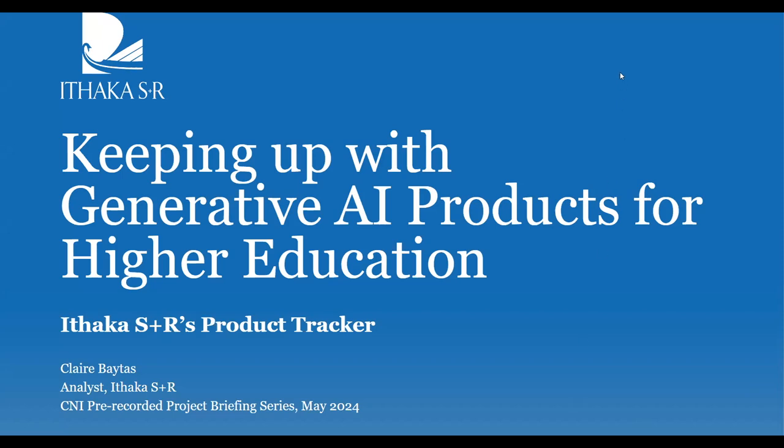Hello, everyone. My name is Claire Baitash. I'm an analyst at Ithaca SNR, a not-for-profit research organization. I work within our research enterprise program area, which is located within our library, scholarly communication, and museums team. Today, the title of my presentation is Keeping Up with Generative AI Products for Higher Education: Ithaca SNR's Product Tracker.